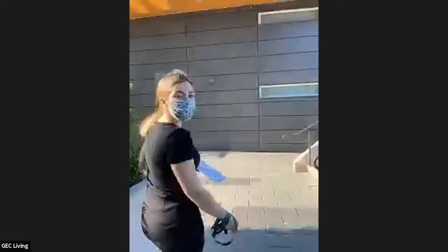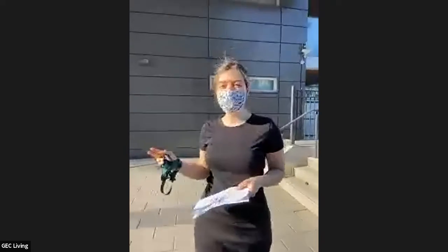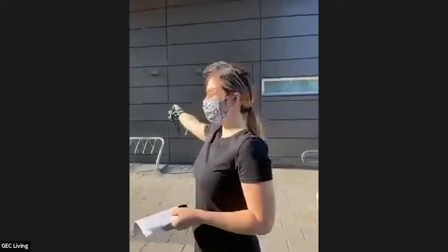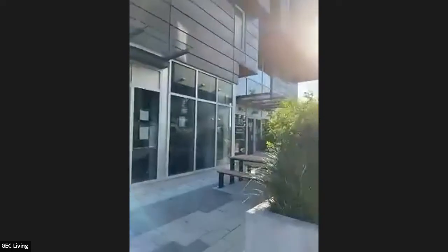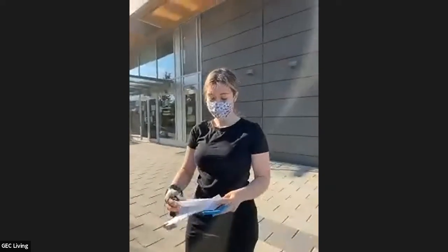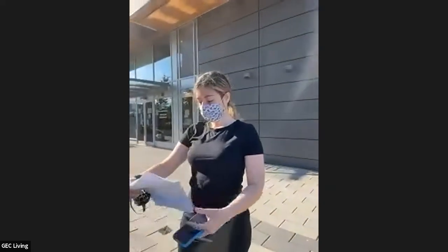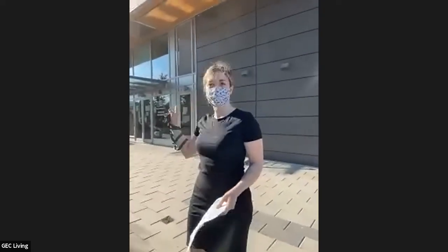Pearson was actually built in 2016 and we have two residences — residence one here and residence two over here — and they both have six floors. Let's go back in and I'll show you residence one first.